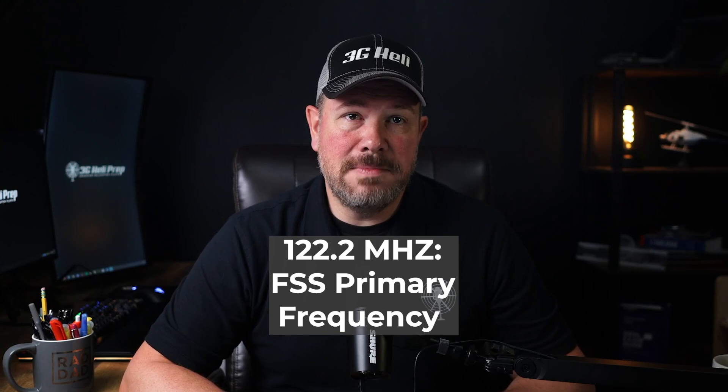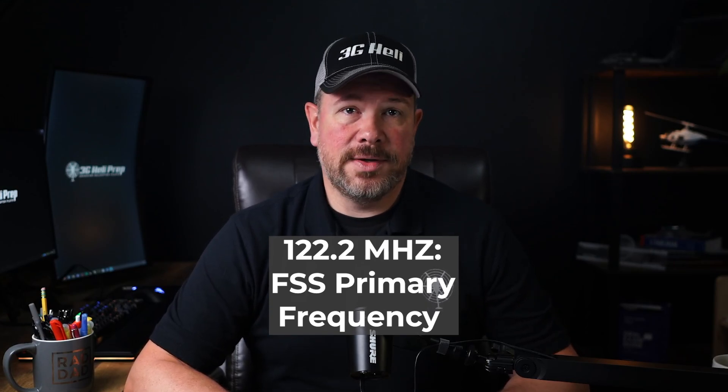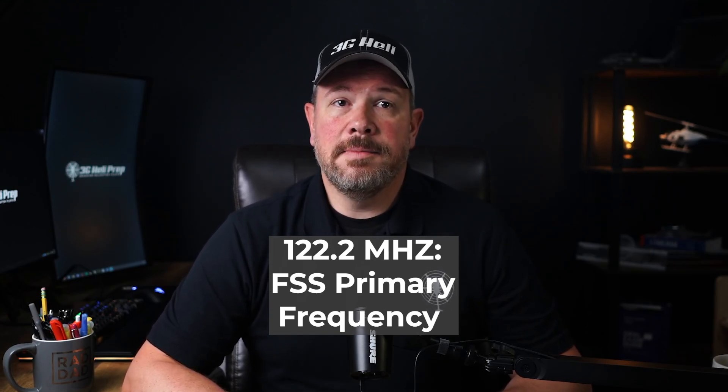Remember, 122.2 MHz is the primary flight service station frequency. This is the most commonly used frequency for contacting flight service stations while in-flight. It's available almost everywhere in the United States and is used for a variety of services, including weather updates, position reports, and requesting information.